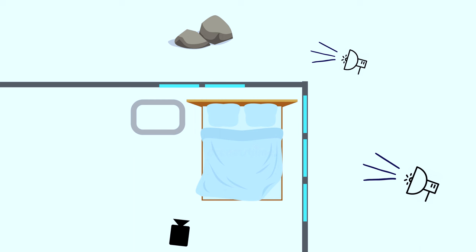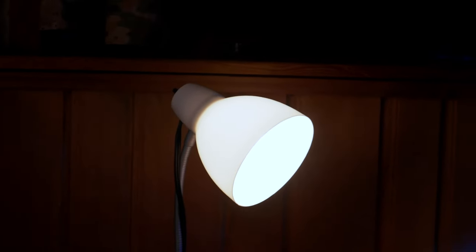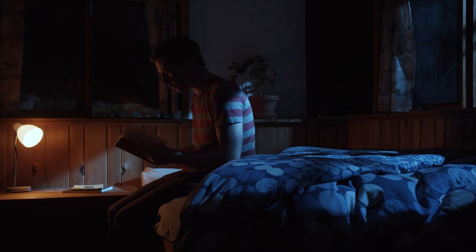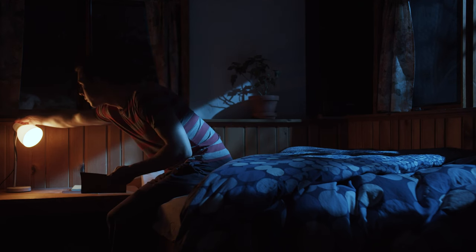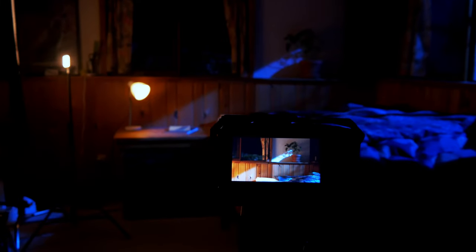Our second motivated light source was the desk lamp sitting on the bedside table. For this, I installed a wireless controllable Bluetooth bulb so I could change the color temperature and intensity of the light remotely. This gave me complete customization of how bright I wanted the practical light to be, which is super important as it could have registered either too bright or too dark if I didn't have that control.